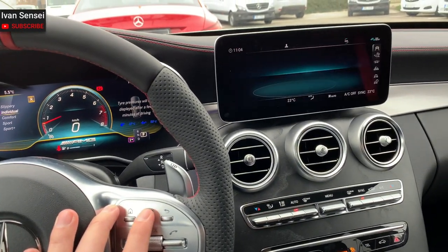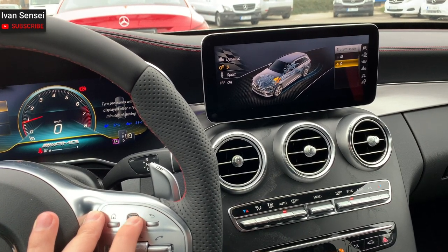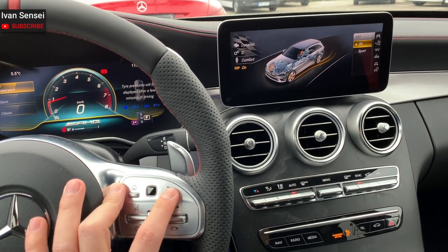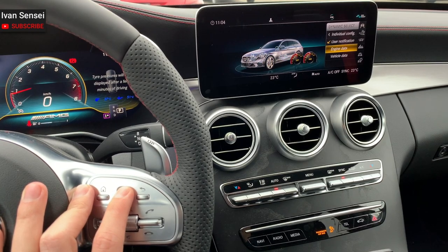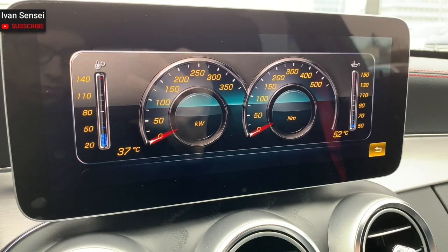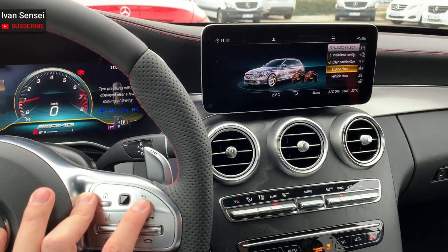In individual mode, you can adjust just about everything in the car: drivetrain from dynamic to sport or moderate, transmission from manual or automatic, suspension from comfort, sport, or sport plus, and ESP from sport or normal. Then you can see engine data on this display — how many kilowatts you're using, how many newton meters, and the temperatures of the engine on the left and right. You can control it all with the right pad on the steering wheel.